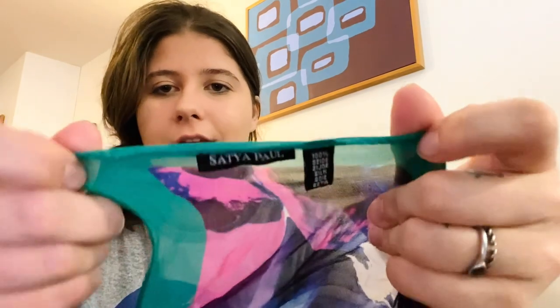Here's another scarf — Satya Paul, 100% silk. I think I looked this one up and it was good. Regardless, I didn't pay very much for it so it's a win.